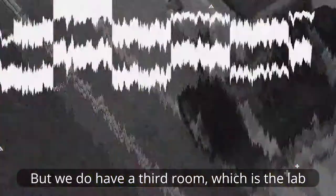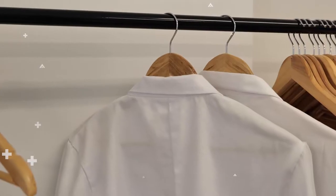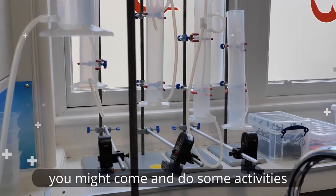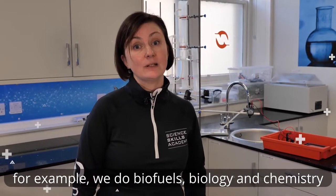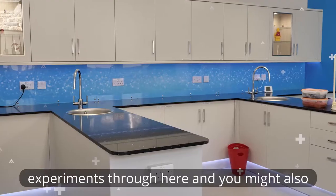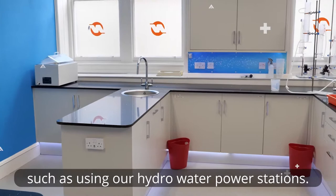We do have a third room which is the lab and we can go through and see that now. So depending on what Newton module you come and do, you might come and do some activities in our laboratory. For example, we do biofuels, biology and chemistry experiments through here. You might also do some of our renewable activities such as using our hydro water power stations.